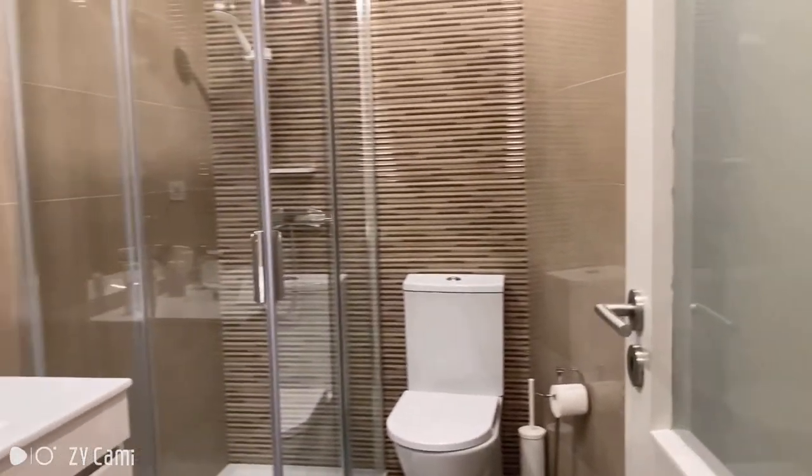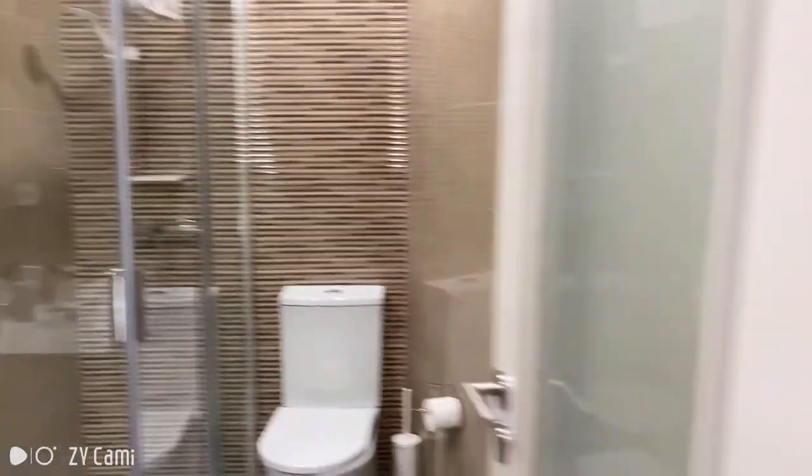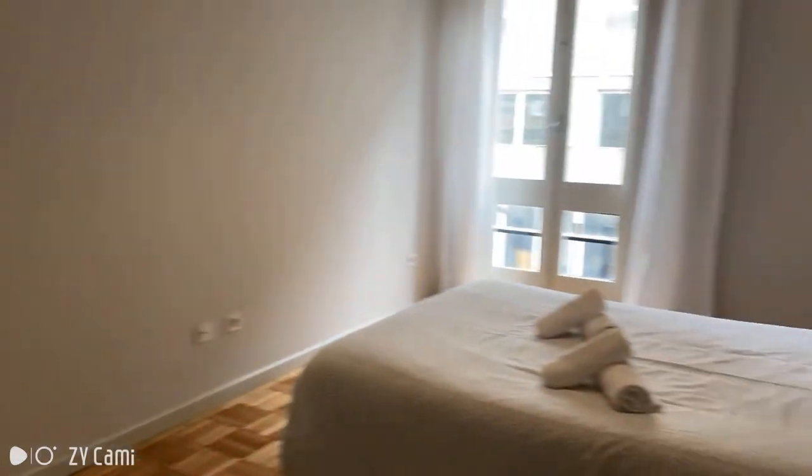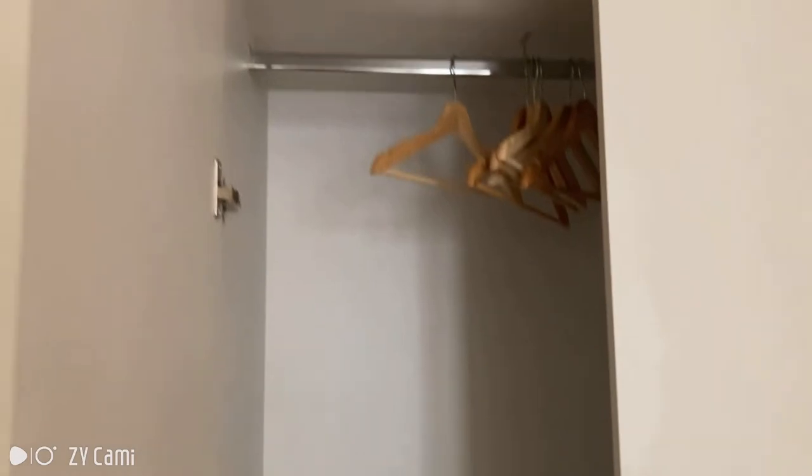Now bedroom number two is a bit larger and it has a private bathroom. It looks very clean and very modern. This one has a double bed, also plenty of sunlight, and the wardrobe is pretty much the same as the other one.